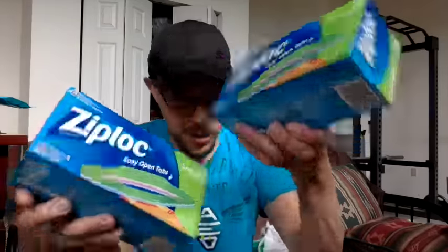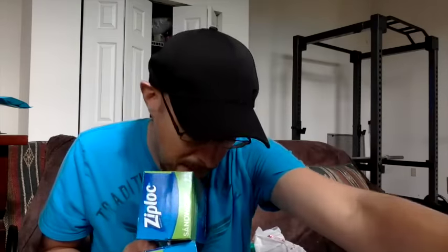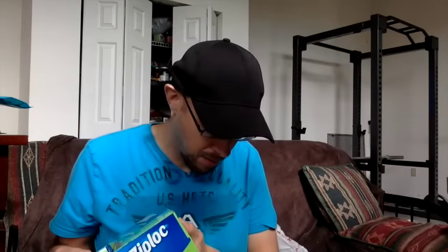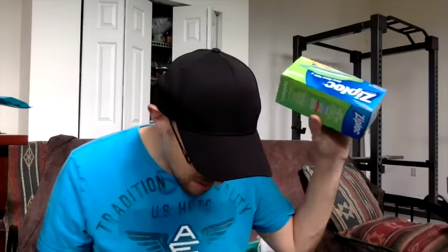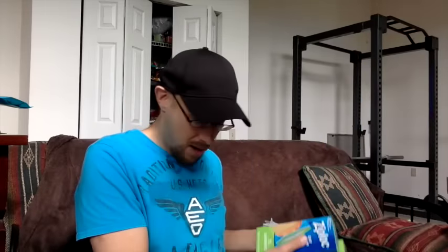Ziploc bags — this is a good deal. Get a $3 ECB when you buy two. I did use the $1 off 2 Ziploc bag coupon from the 5/8 SmartSource. There is a $1.50 off 2 coupon on the Ziploc site that you have to share to print, but I tried three browsers and two different computers and it just kept spinning and never printed. So we're just going to use the $1 off 2, making these about $1 a piece since they're two for six.